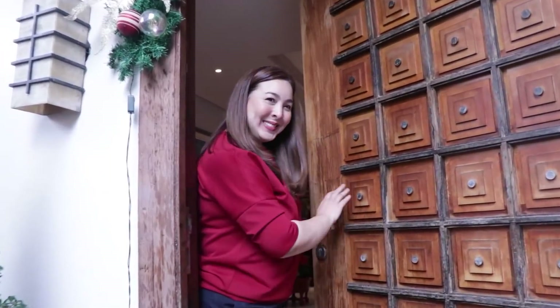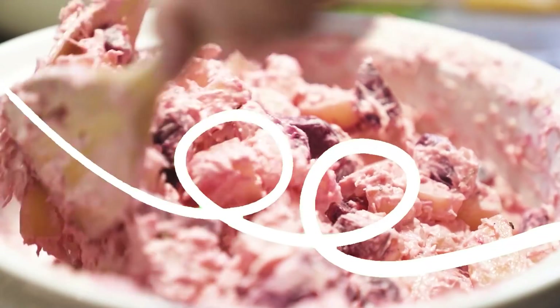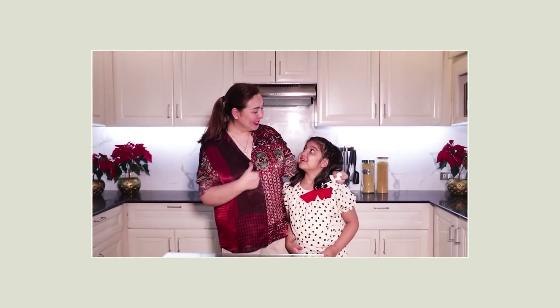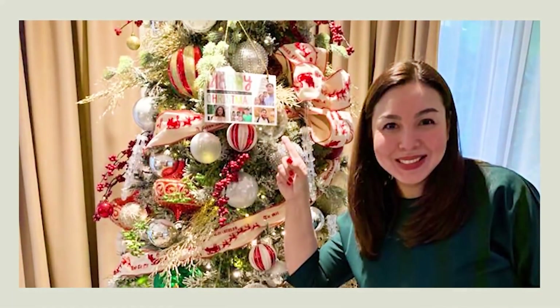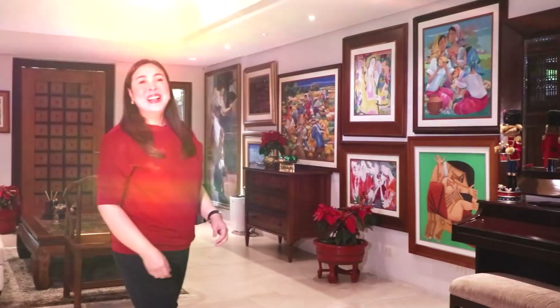Hello everyone! Merry Christmas! Welcome to my home. Come on! Hello everybody! Welcome to my channel. Today is really special because it marks the beginning of my Christmas vlog series.